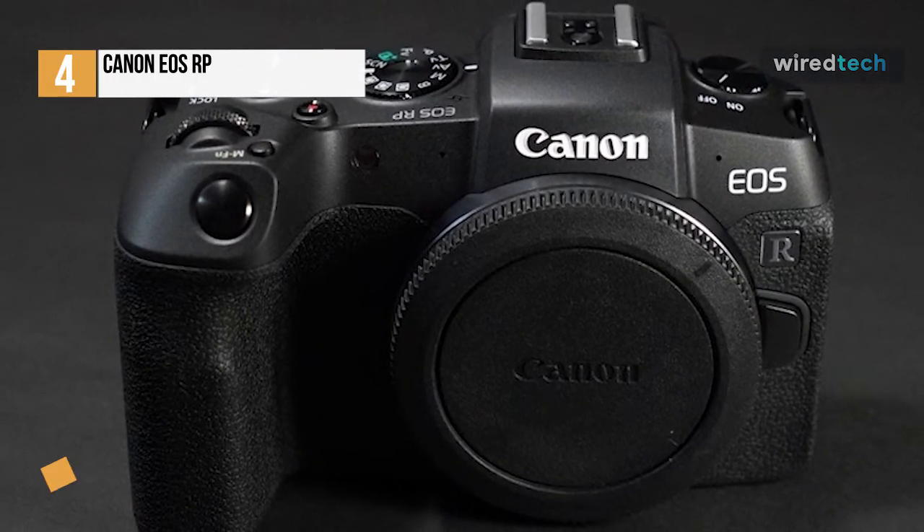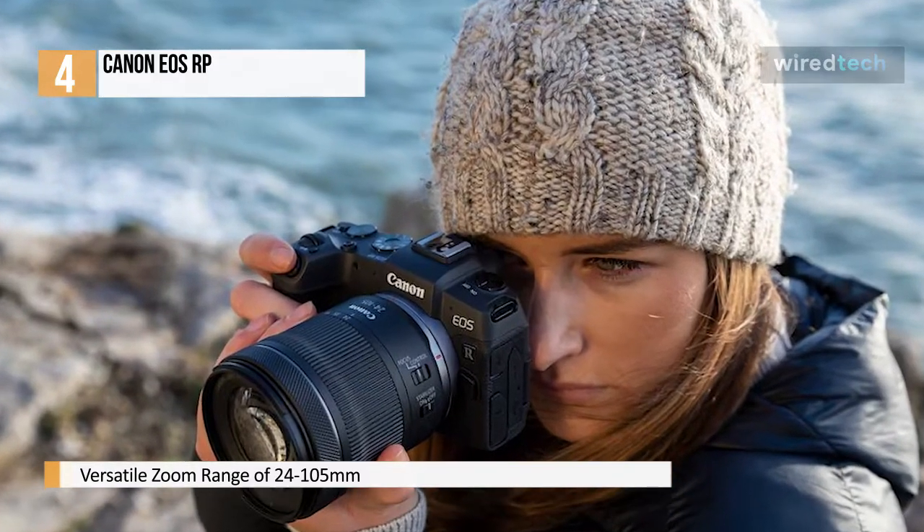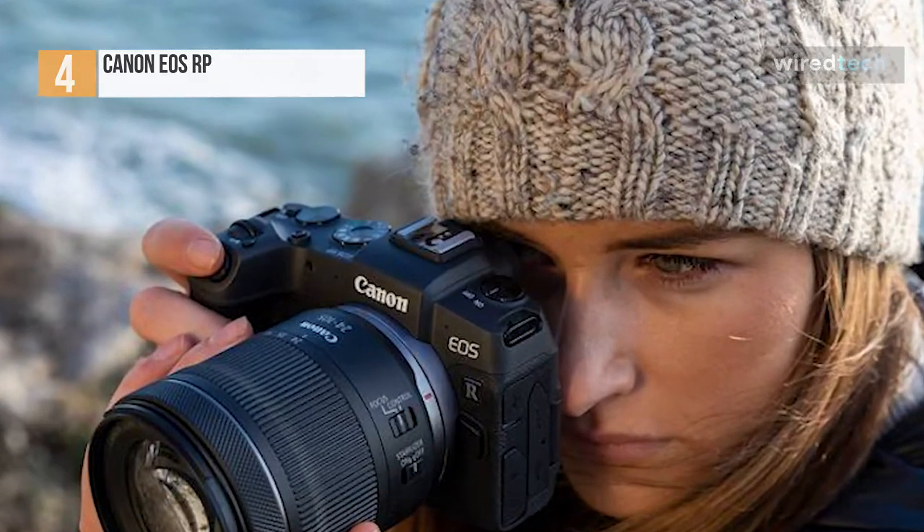But you can use masses of EF lenses through an adapter, so it's a no-brainer for existing Canon users looking to make the switch to mirrorless without dropping a fortune in order to do so.